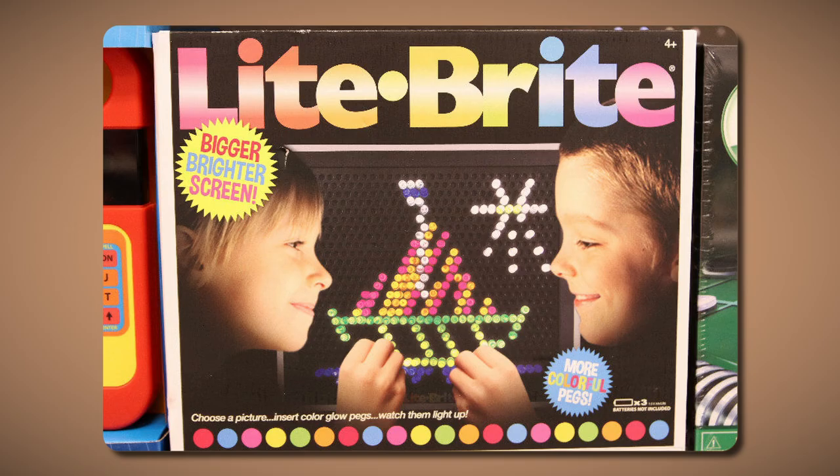Join us as we look at some of the grisliest toys of the 1950s, all of which have been banned, except one. One even gave instructions on how to build an atomic bomb, so stay tuned.